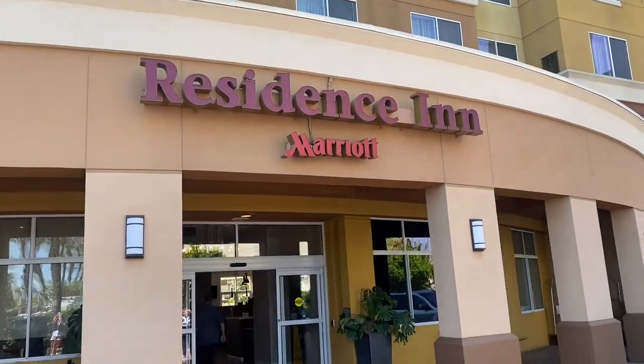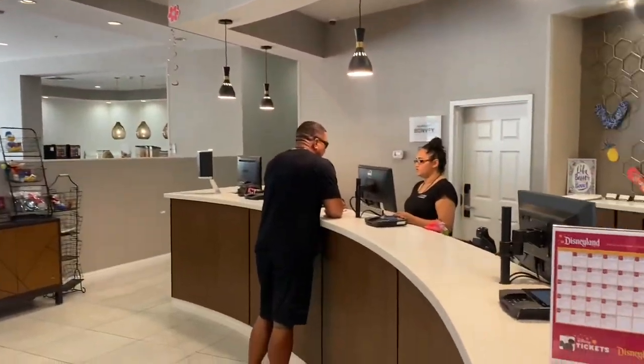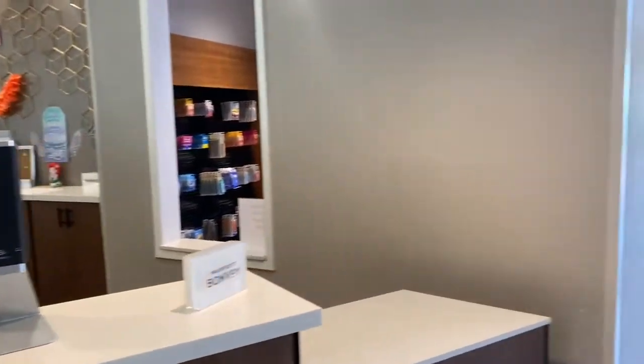Welcome to the Residence Inn Marriott in Garden Grove. They are a mile and a half away from Disneyland and use the art shuttle to help you get back and forth.